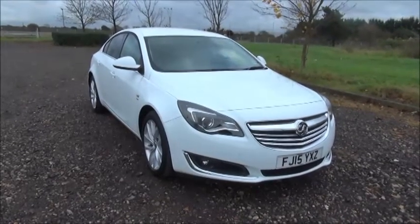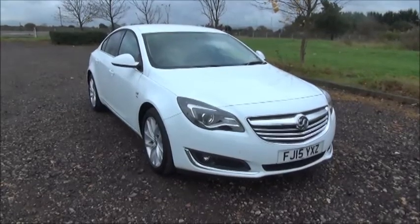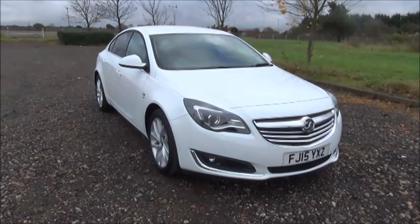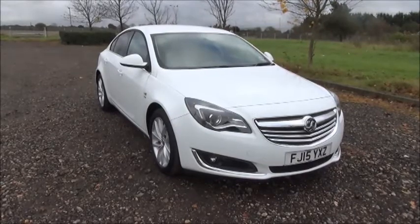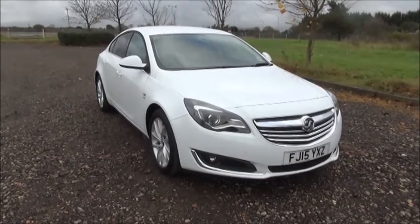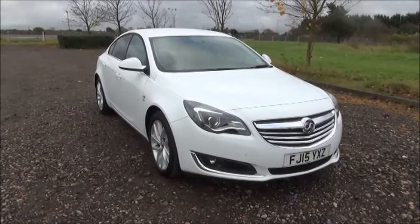Welcome to Now Vauxhall. Here today we have a Vauxhall Insignia 2.0L CDTI SRI, fitted with a manual transmission, finished in Olympic white. The car was registered in March 2015 and is on a 15 plate. This car has a warranted mileage of 13,440 miles. The Insignia has a CO2 figure of 98, which equates to a road fund licence fee of zero.